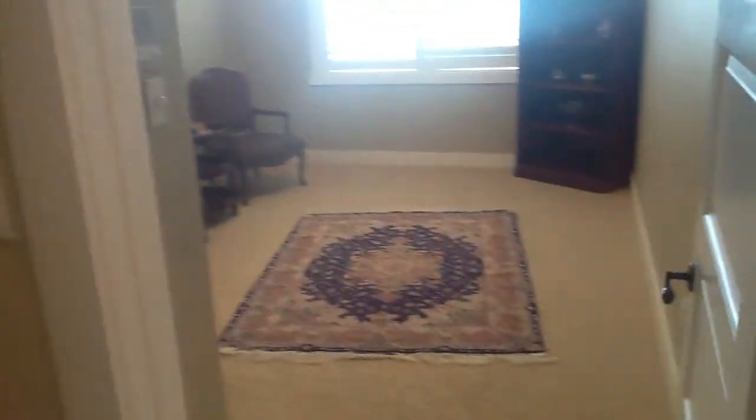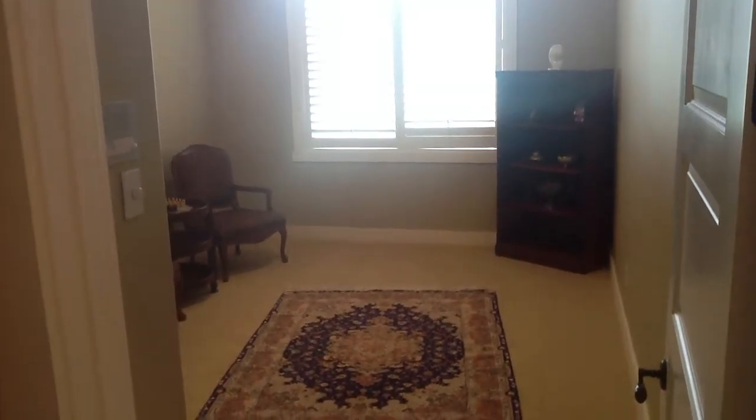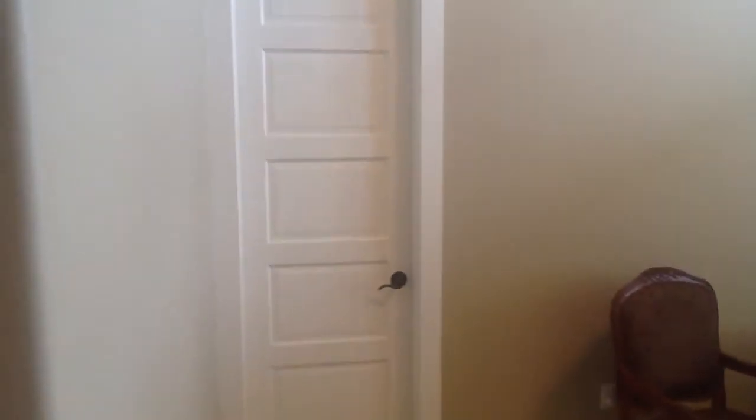Now we're on the opposite side of the house. If you'll remember, I said that we have a bedroom here — it has a closet, so it can be considered a bedroom. These appear to be 12 or 13 foot ceilings, very high ceilings in this house. So if we head back out here into the hallway...